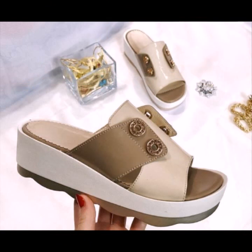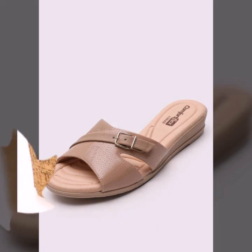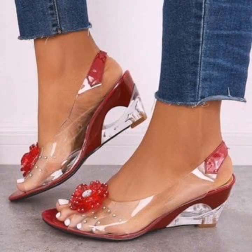If you want to buy these very beautiful slippers and sandals, I will tell you — you can buy these very beautiful slippers and sandals online on these websites easily at a very reasonable price.